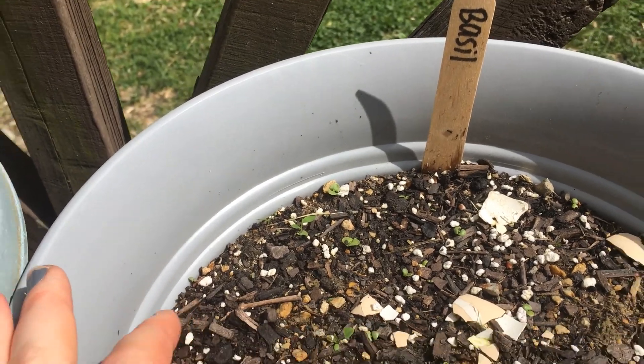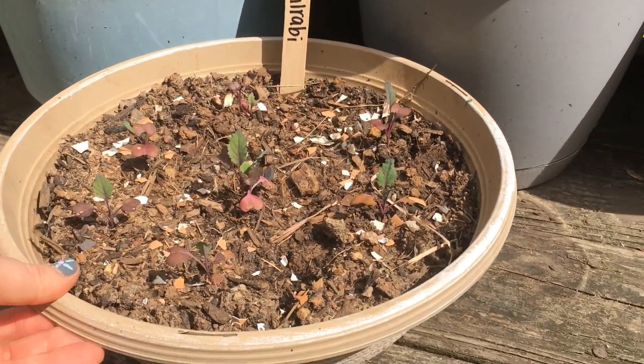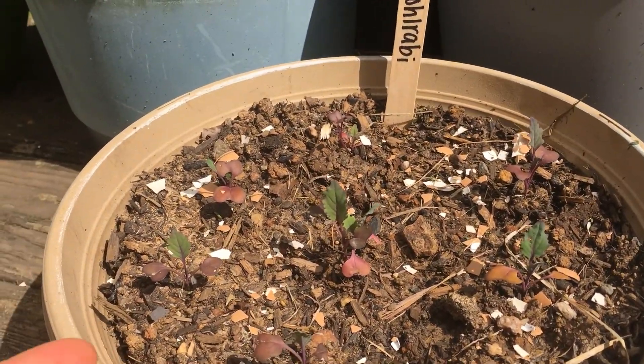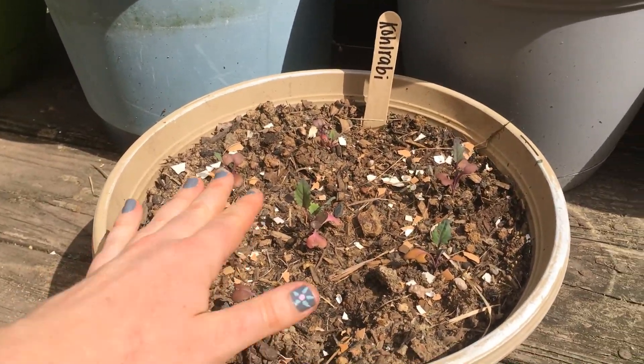I have a marker for my kohlrabi but this one's gotten tall. I think all of them have gotten taller actually, so we're doing pretty well. Hopefully those are okay in the placement that I have them.